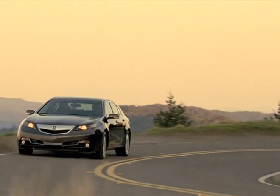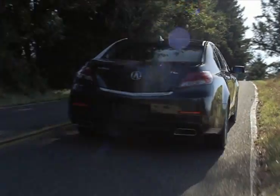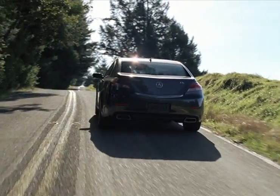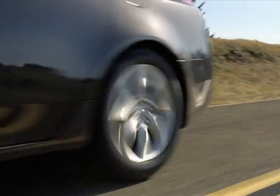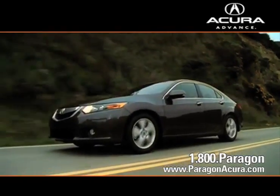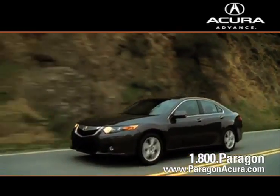Shoppers wanting a luxury sedan know the Acura TL is at the top of the list. With a large interior cabin that's loaded with user-friendly features, the TL is the perfect choice for any family. There's no better place to buy your next new or certified pre-owned Acura than Paragon Acura.